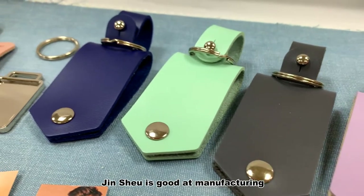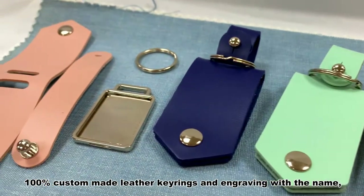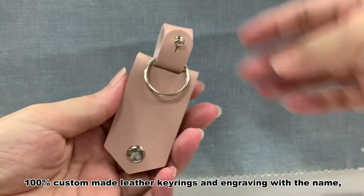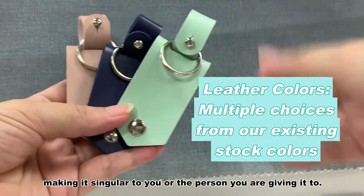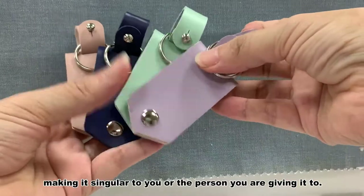Jinshu is good at manufacturing 100% custom-made leather keyrings and engraving with the name, initials, or phrase of your choice, making it singular to you or the person you are giving it to.